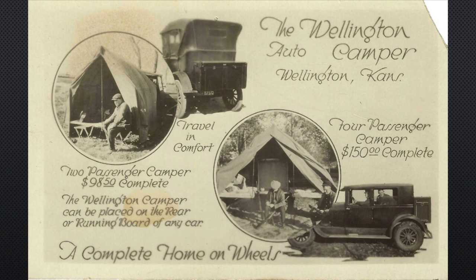Just think about it — you now have a car, and there are better roads always being improved, a few more miles of surfacing of some sort, so it's not all ruts and mud. But that's all part of having a car and getting out and using it. This postcard is advertising a complete home on wheels. They had two different designs: a two-passenger camper for $98.50, or a four-passenger camper for $150 complete. 'Travel in comfort,' it said. 'A complete home on wheels.'